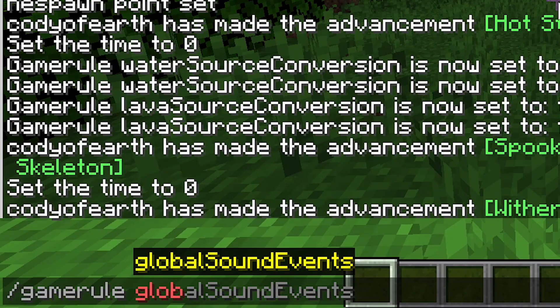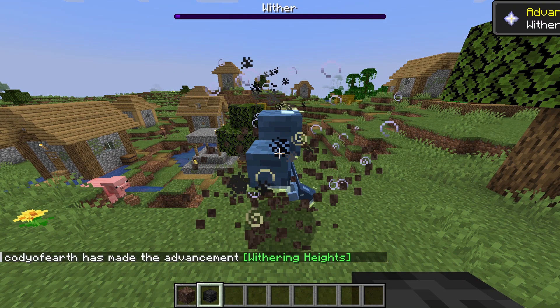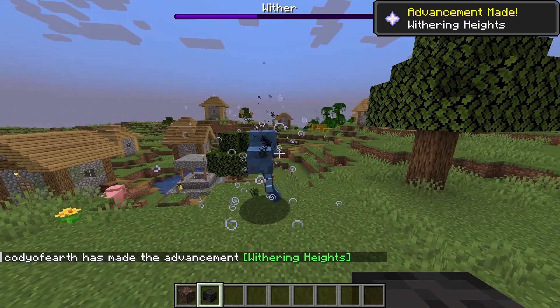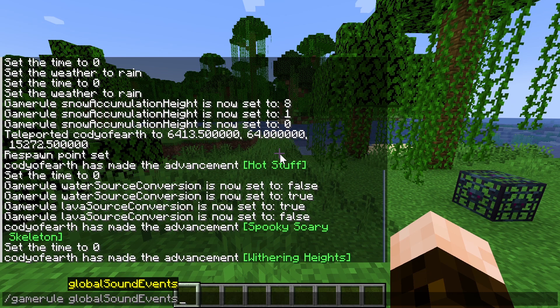Finally, they added the globalSoundEvents game rule that determines whether specific sounds are heard by everyone on a multiplayer server. So for example, when you summon a wither in the game, everyone on the server, no matter how far away they are, can hear that sound. So if you wanted to disable that, you could now set it to false to avoid startling or disturbing your server mates.